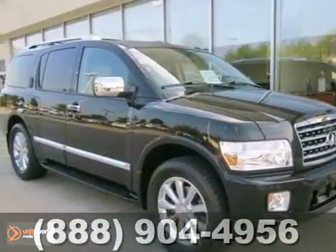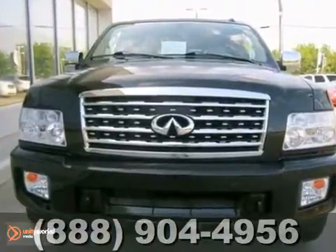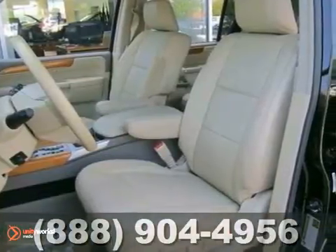Confused about which vehicle to buy? Look no further than this fantastic one-owner-certified 2010 Infiniti QX56.